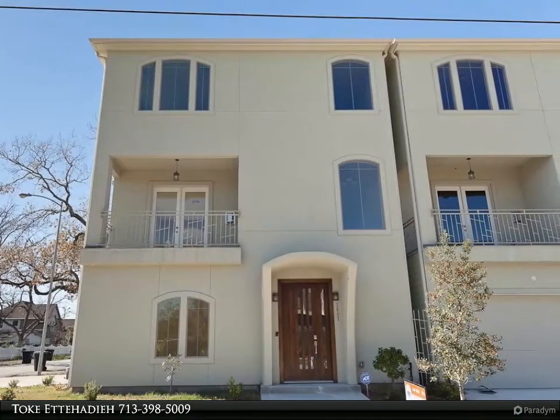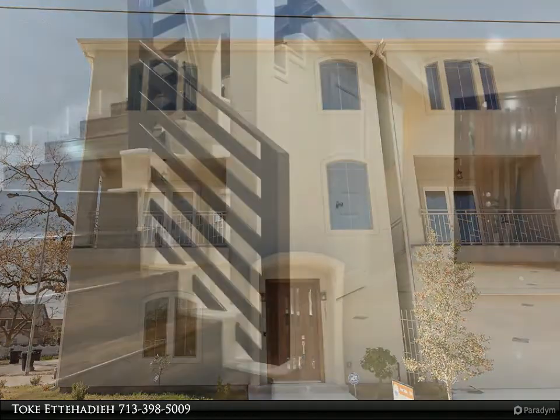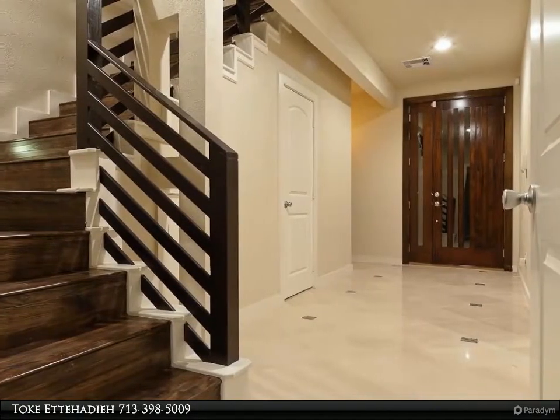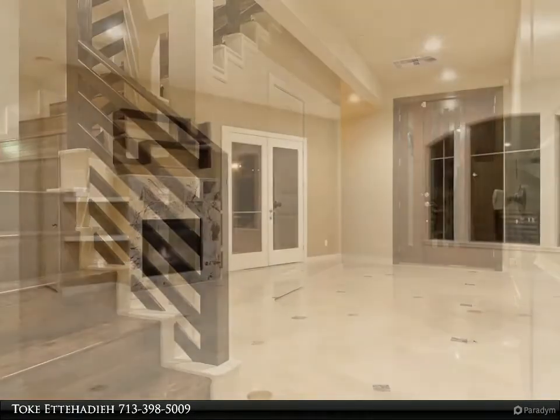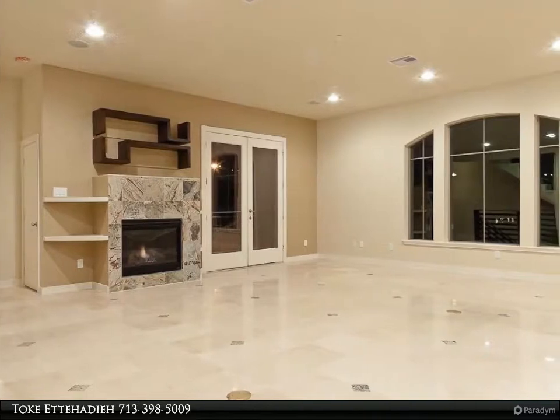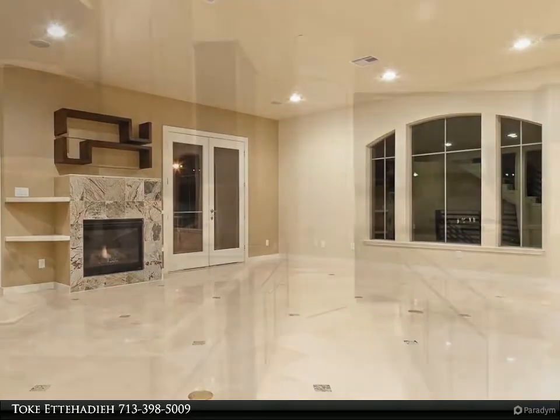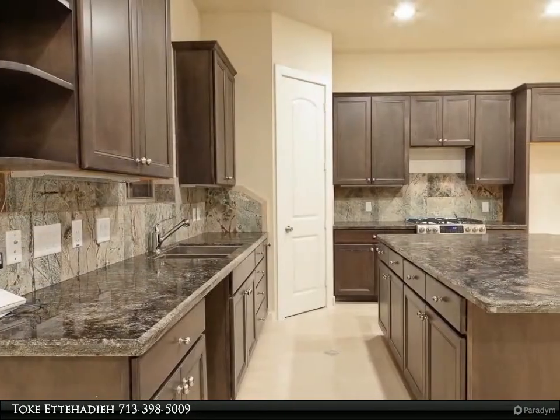4 bedroom, 3.5 bath corner unit with attached garage and additional parking. Many high-end finishes such as marble and wood flooring, stainless steel appliances, high ceilings, and a huge third floor master bedroom with luxurious bath and huge walk-in closet.